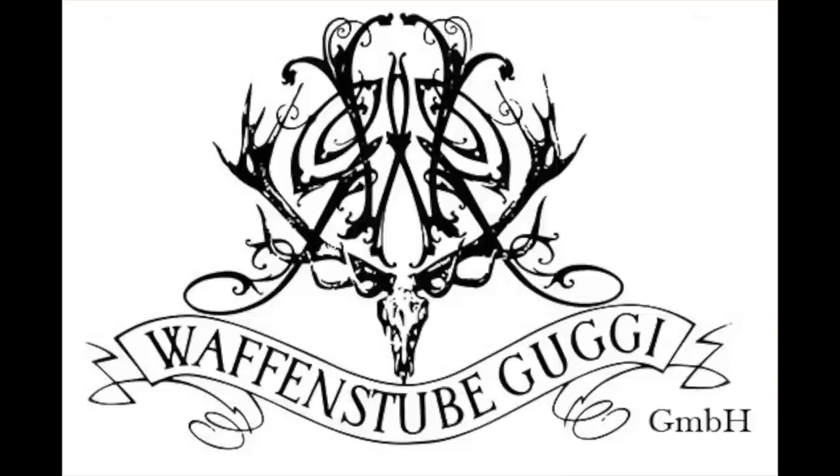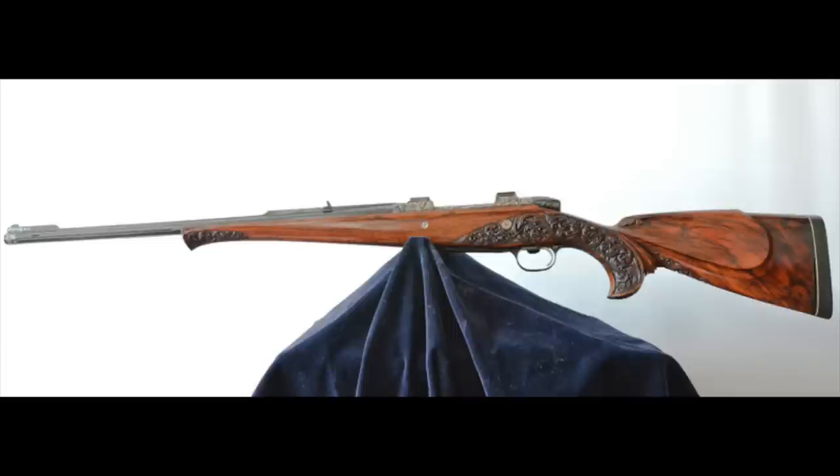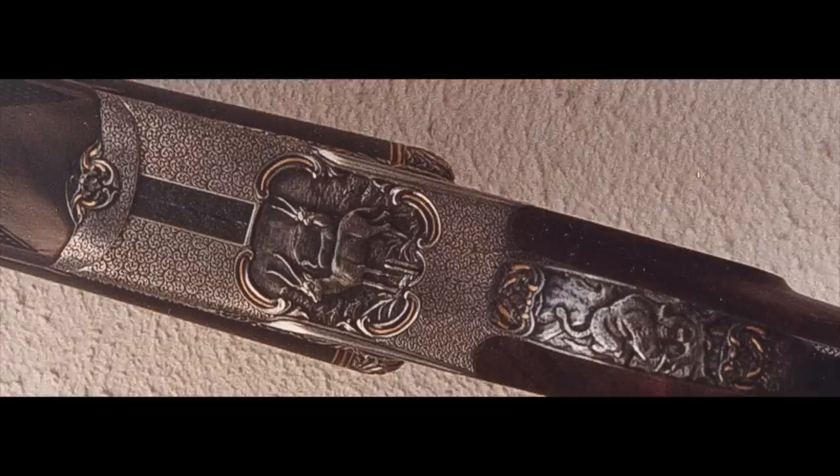Before we wrap up, make sure to hit the subscribe button if you've enjoyed this video, and maybe consider becoming a member for just $2.99 a month for extra videos. I'm going to talk about two makers that aren't from Furlach — they're from Graz, a city of nearly half a million people. They are Waffenstube Gugi: what the other makers are to metalwork, these guys are to woodwork. They specialise in carving. The stock on their Big Five is just out of this world beautiful, and all their guns feature light carving at the combs as a real signature.